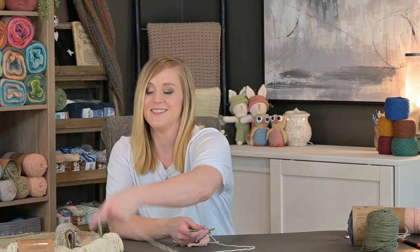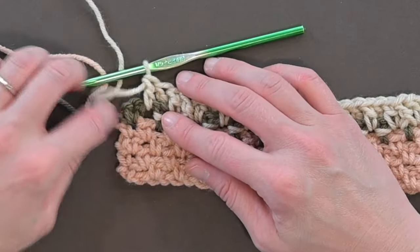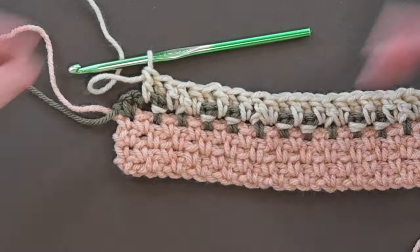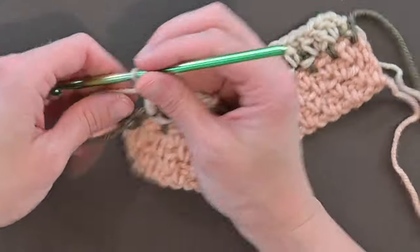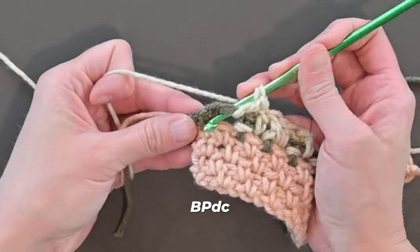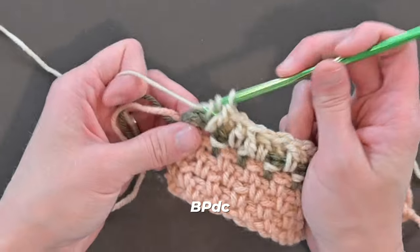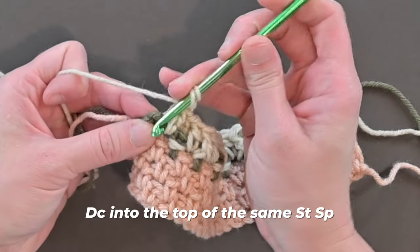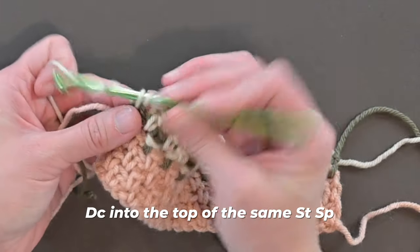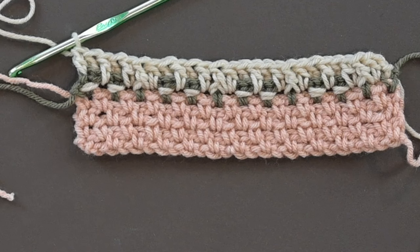I think you have everything that you need to move forward with this row. I'll meet you at the end to show you what we do next. You'll notice there's only one stitch space at the very end of row one. What we're going to do in this stitch space to make the basket weave crochet stitch work is first we're going to back post double crochet around the stitch, and then we're going to make a regular double crochet stitch into the top of that same stitch. So technically two stitches in the last stitch space — a back post and a regular double crochet. That's the end of row one.